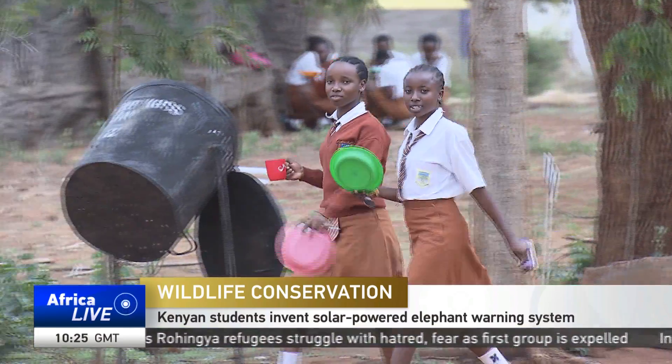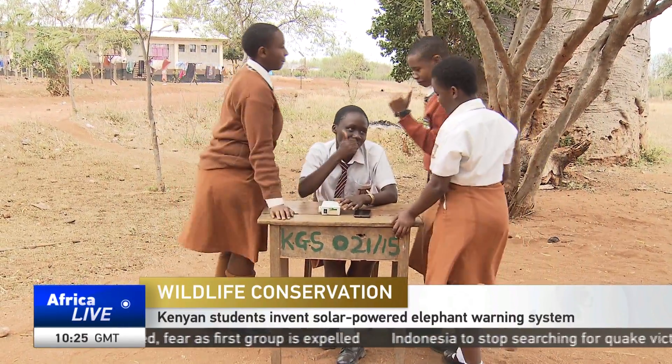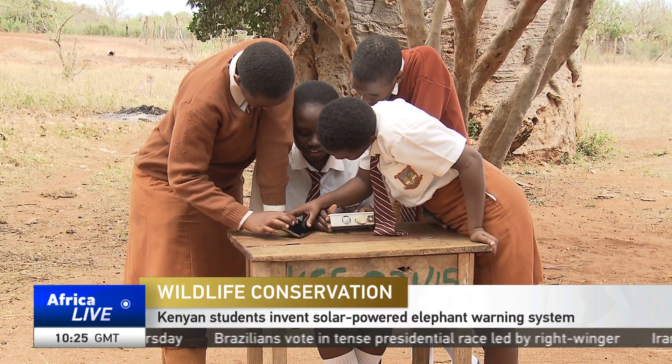When the sun is at its highest, students at Kajure Girls High School like to cool themselves under the trees. This also allows this group of four students to test their gadget without causing interference with school activities.